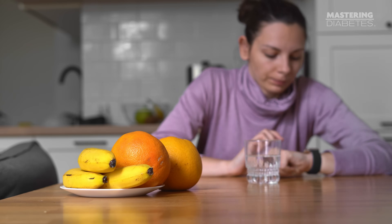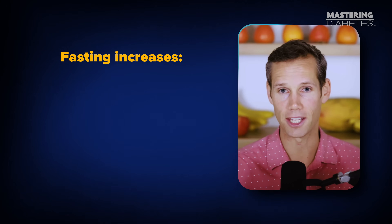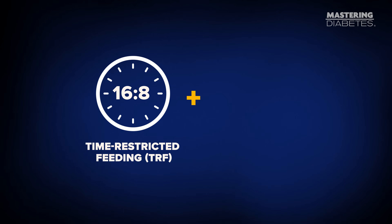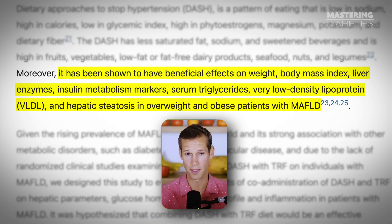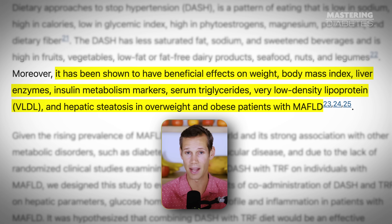After 12 weeks, the TRF group had a much bigger drop in liver fat, significant reductions in ALT and AST — two enzymes that rise when the liver is inflamed — and better improvements in liver stiffness and fibrosis. When you extend the fasting window, your body switches from storing fat to burning stored fat inside the liver. Fasting increases fat mobilization, production of ketones, autophagy, insulin sensitivity, and hormonal changes that support fat metabolism. When you combine TRF with a diet that's naturally low in saturated fat and high in fiber, you create a powerful one-two punch for your liver — not just burning off existing liver fat, but also stopping new fat from being deposited.